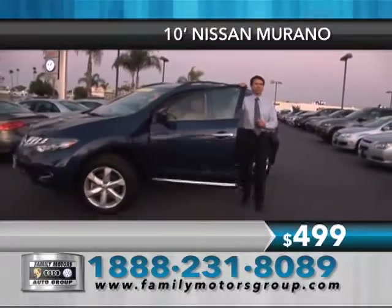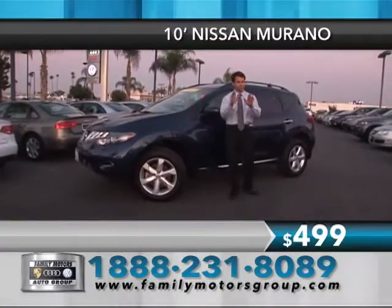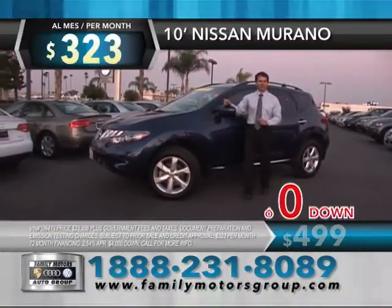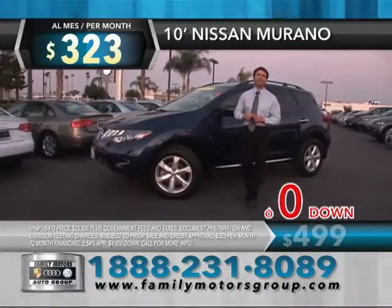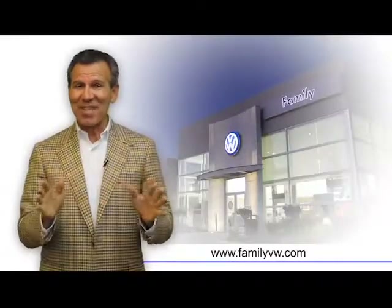Look at this low payment — somewhere else you'd pay $499 a month, but right now your super low payment is just $323 a month or zero money down. It's so easy to save money, give us a call. Jose from Family Volkswagen — this month everything is possible here.